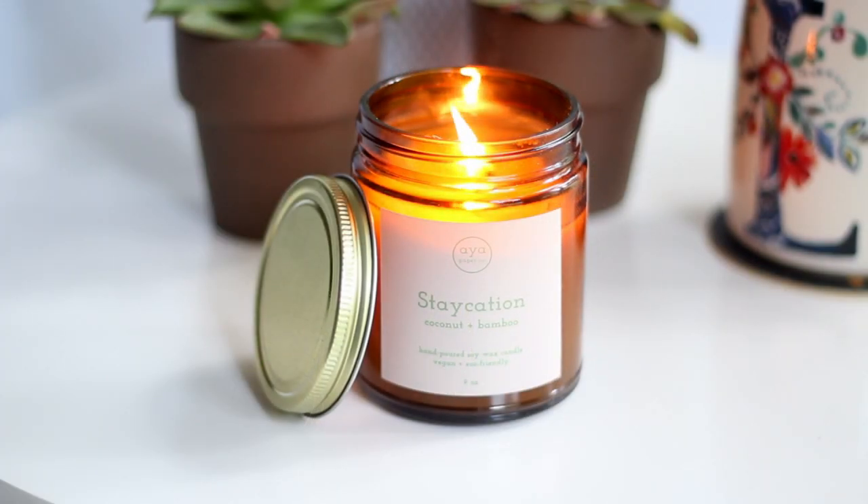Moving right along to another random favorite — I recently got a candle from a company called Aya Paper Company, and this is a Black-owned company. If you guys are trying to switch around your shopping to include more Black-owned brands, I thought I would mention that. It's a lovely paper goods and candle shop. This one is called their Staycation Candle — it's coconut and bamboo and it smells so, so good. I've been looking for something summery smelling and this definitely ticks that box. They also have one other scent that sounds warm and cozy, which is next on my list to order.